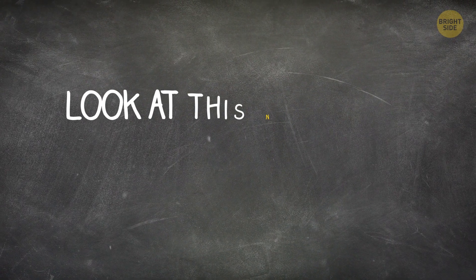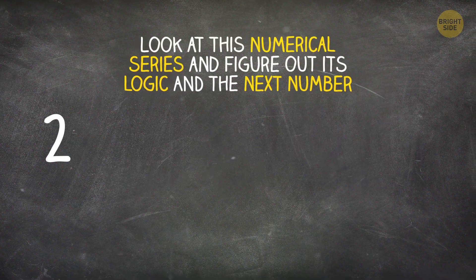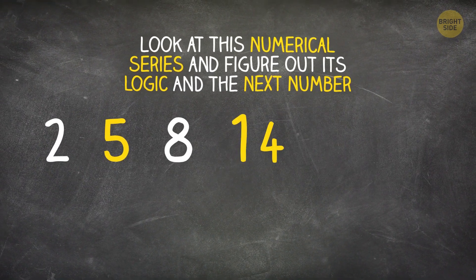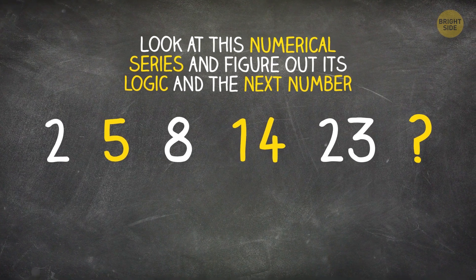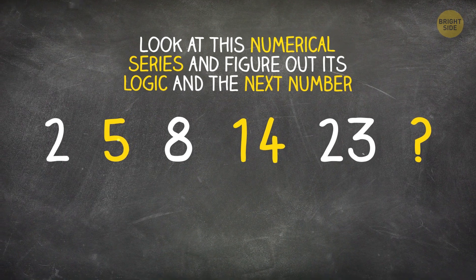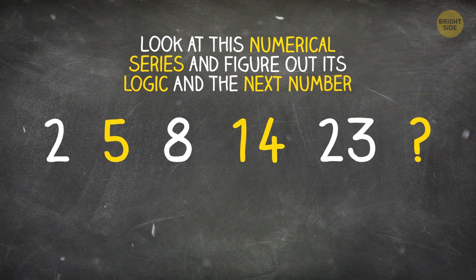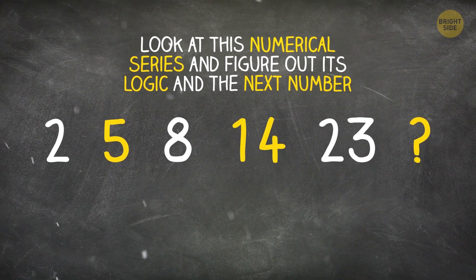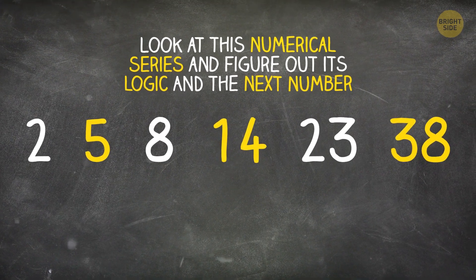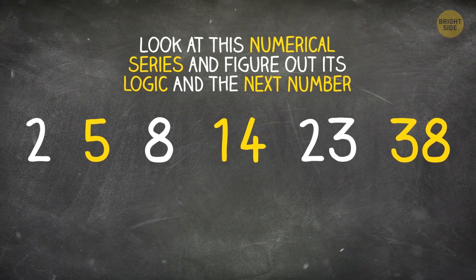Look at this numerical series and figure out its logic and the next number: 2, 5, 8, 14, 23. The next number will be 38. Every time, you increase the sum of the previous numbers by 1.